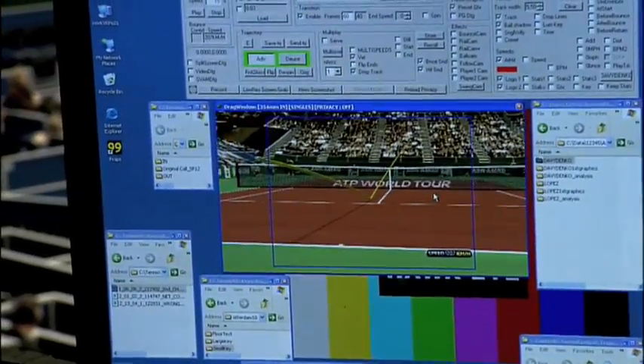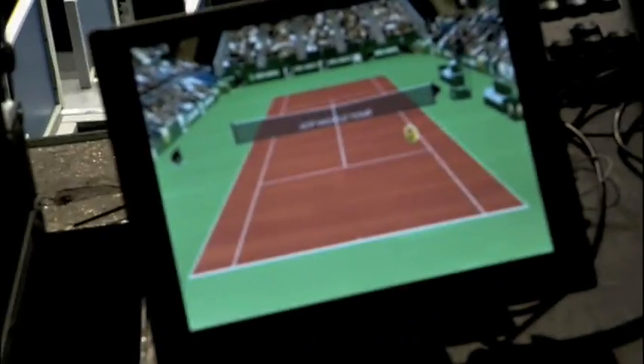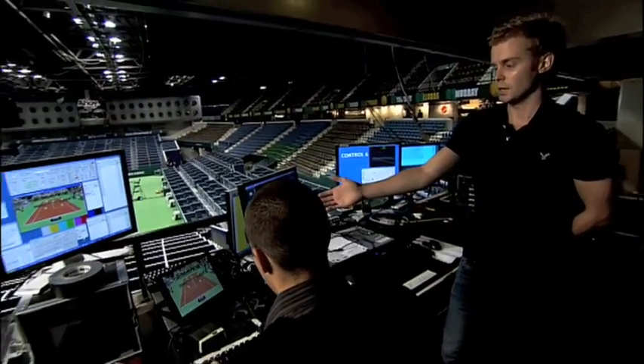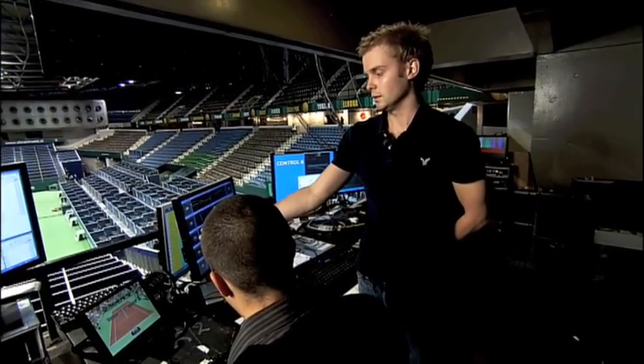This information is then sent over to a virtual world PC. And then when there is a close line call, we can fly in and preview the bounce. When there is an official challenge, we can select that bounce and fly in, as you can see here.